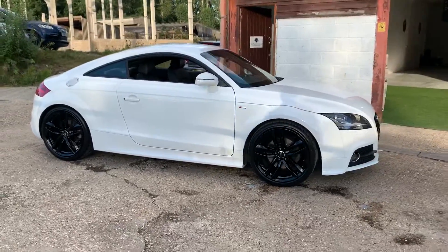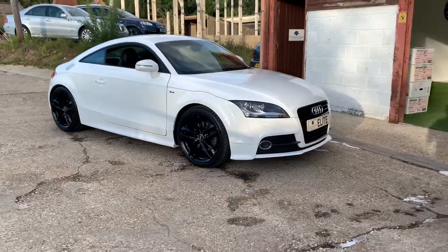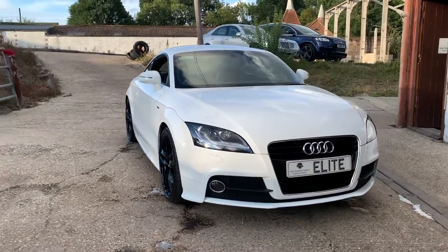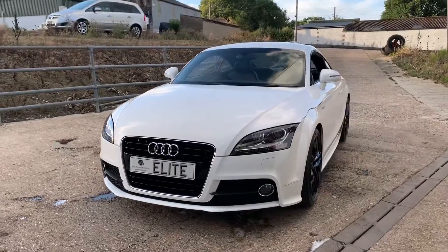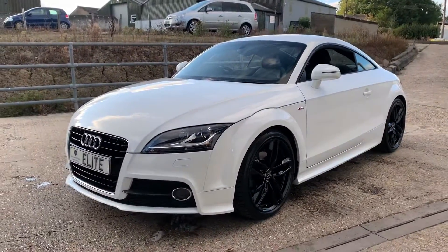Two keys, two former keepers with the most recent holding the car since 2016, four services — two main dealer services and two independent — its most recent service being carried out in July 2020. The vehicle will be provided with a new MOT, so it is serviced up to date and MOT'd up to date.